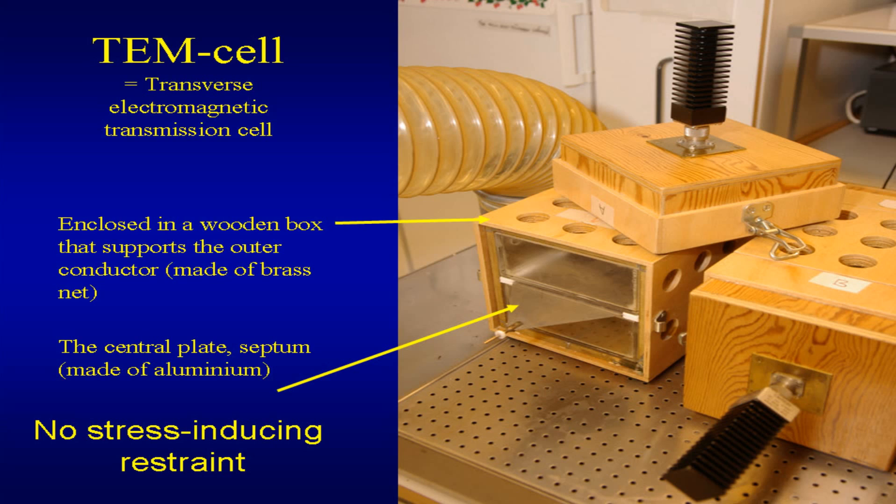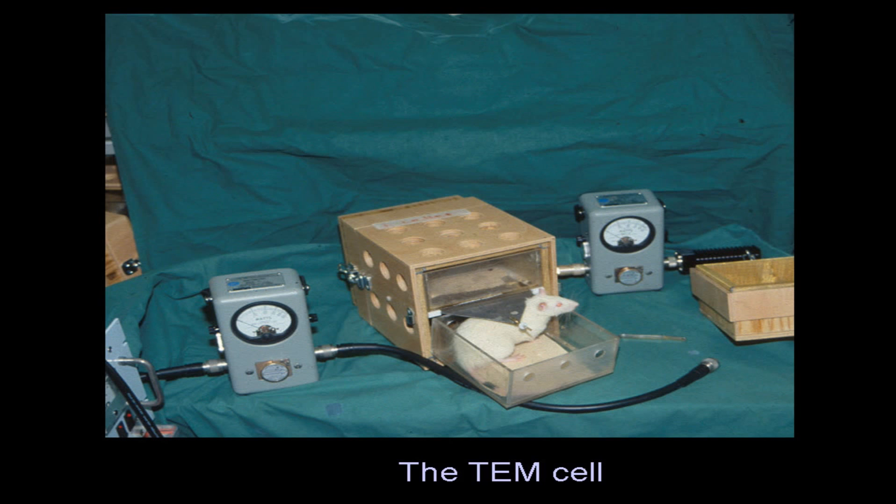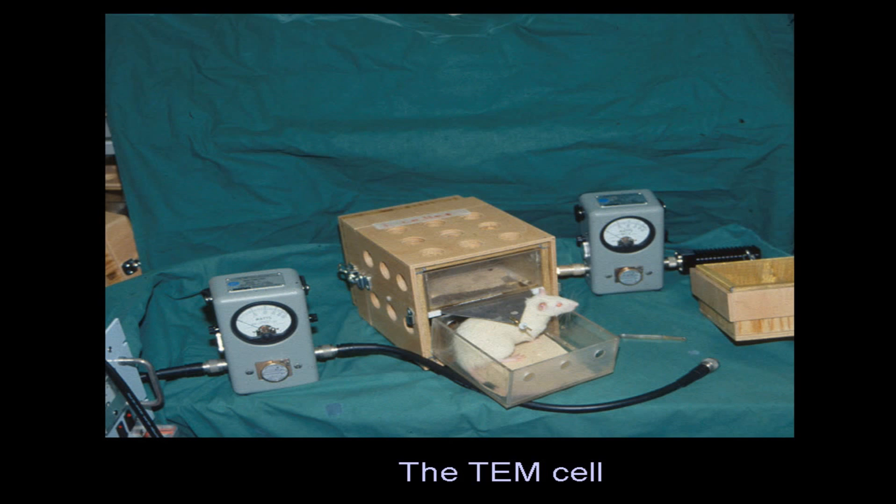We've used TEM cells — transverse electromagnetic transmission cells — built back home in Sweden, based upon research here in America. Much debate has been around whether they are stable enough, because our rats are moving freely in these cages. It's not a very large space, but good enough for the rat to turn around, as you can see here — that's a rat of normal size and he can move around while on exposure. That is much debated by those who want to criticize this — that we can't know exactly how much reaches the brain. But we measure how much goes in when you close the cage with this little door, and calculate how much comes out. This is a Faraday-type cell where the septum in the middle is one half and the net forms the cage.